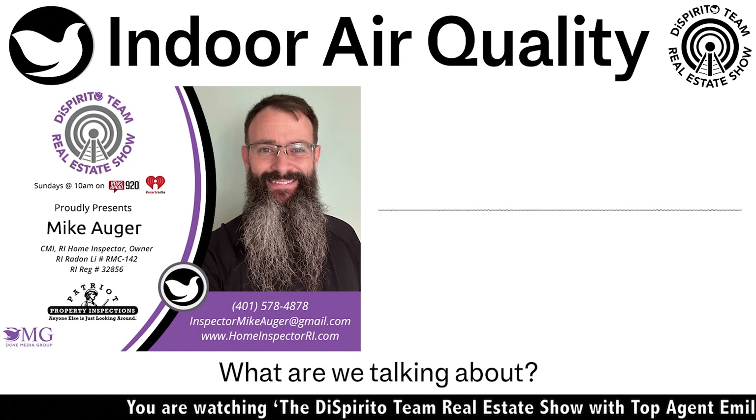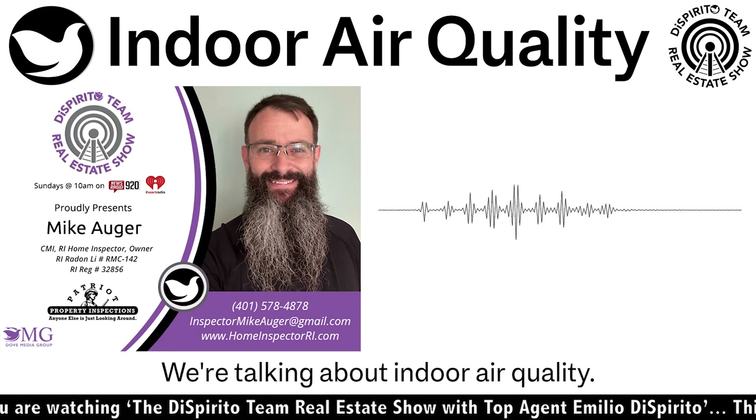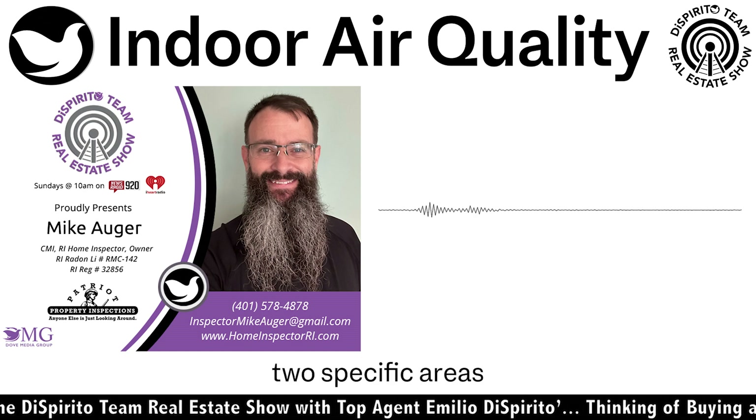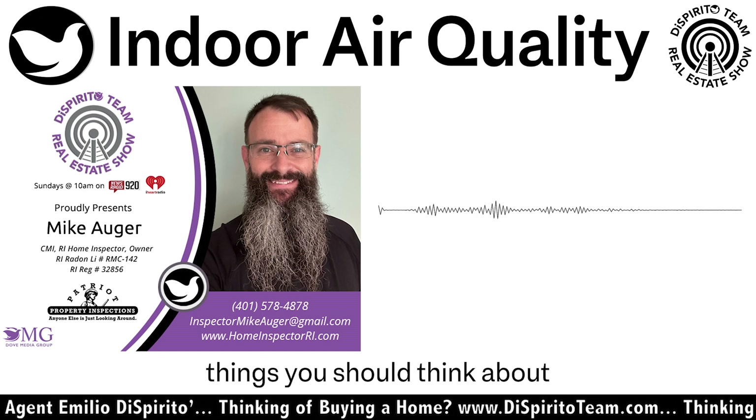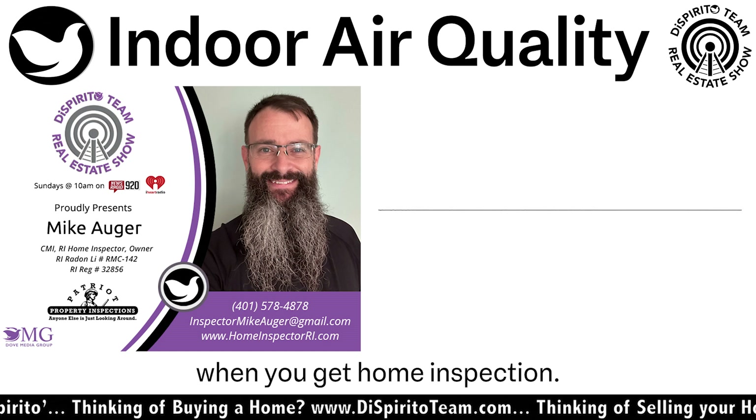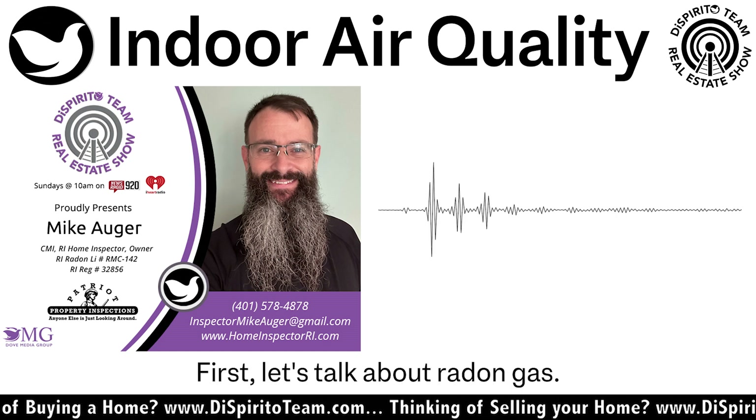What are we talking about? We're talking about indoor air quality. Today we're going to dive into two specific areas that can compromise indoor air quality — things you should think about when you get a home inspection. First, let's talk about radon gas.